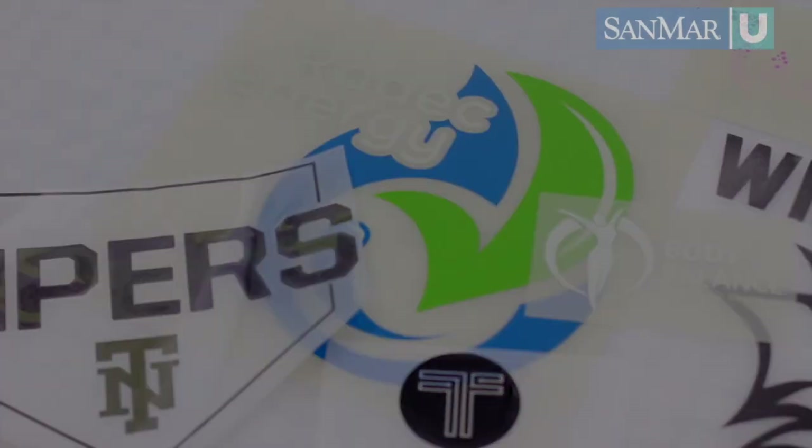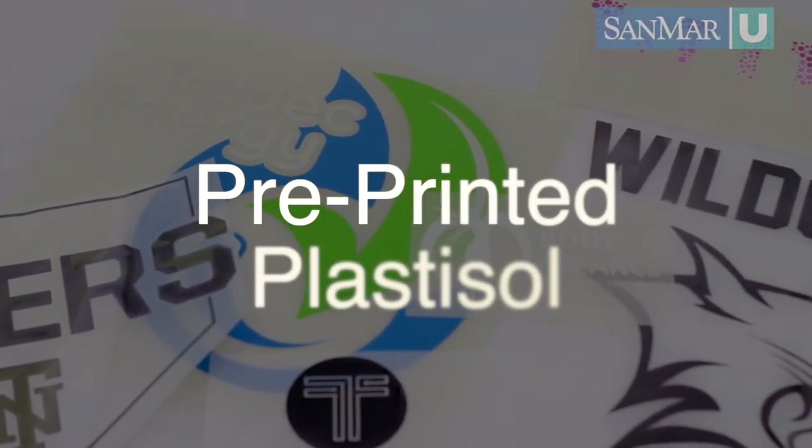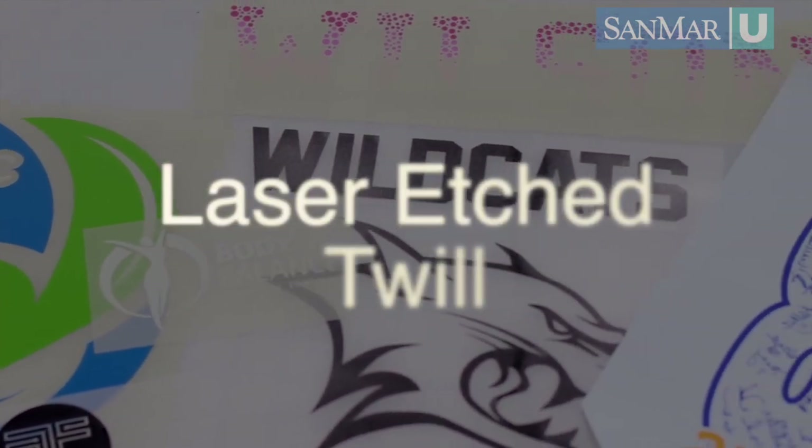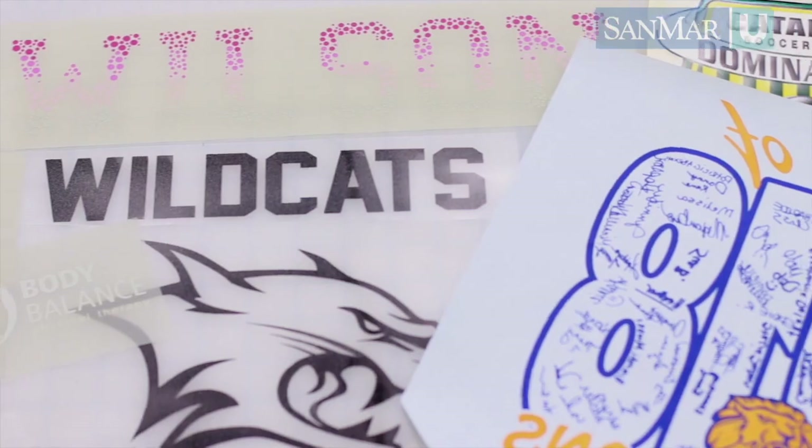Heat transfers come in many different types — from heat transfer vinyl, pre-printed plastic saw transfers, laser-printed transfers, die-cut letters and numbers, laser-etched twill — the list of possibilities goes on and on.